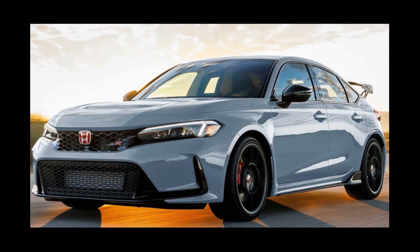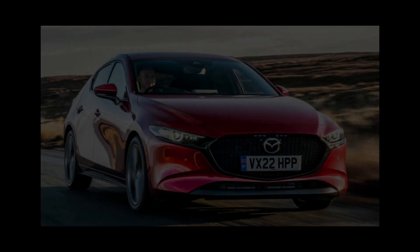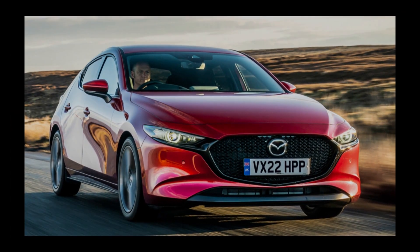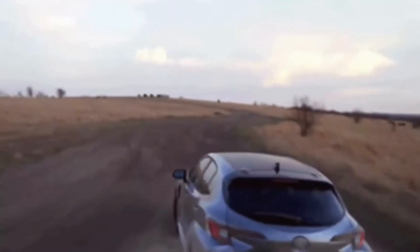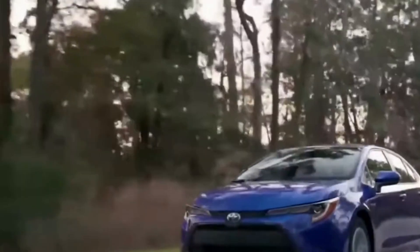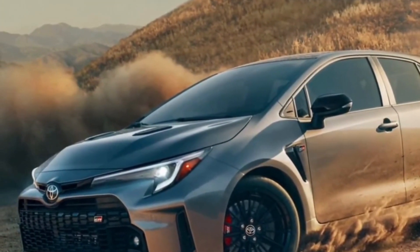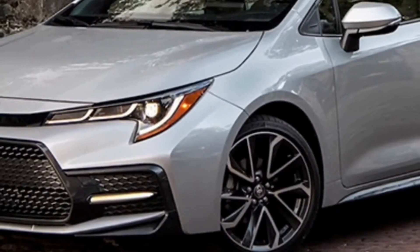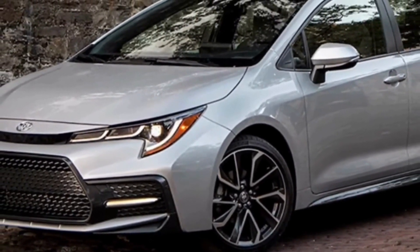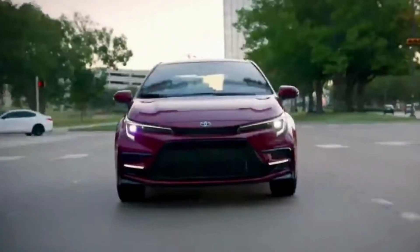The 2024 Corolla will face severe competition from other compact automobiles such as the Honda Civic, Mazda 3, and Hyundai Elantra. However, the Corolla is well positioned to compete in this congested market, thanks to its enhanced safety features, comfortable interior, and modern infotainment system. Toyota has a long history of delivering dependable and long-lasting vehicles, and the Corolla is no exception. The 2024 Corolla is projected to live up to this reputation with minimal maintenance costs and strong dependability ratings.